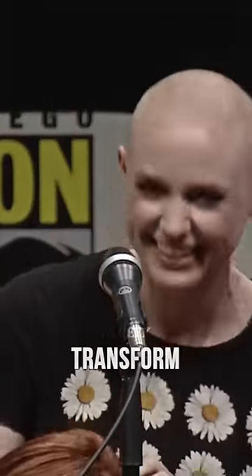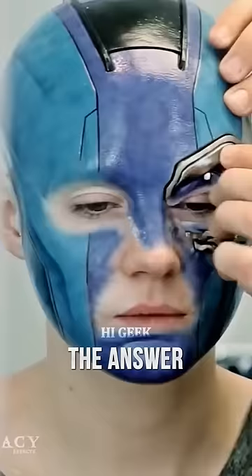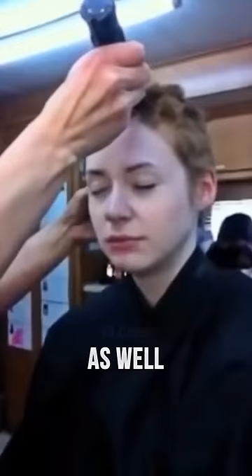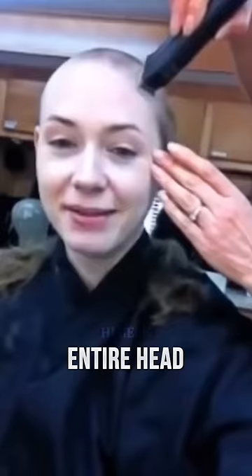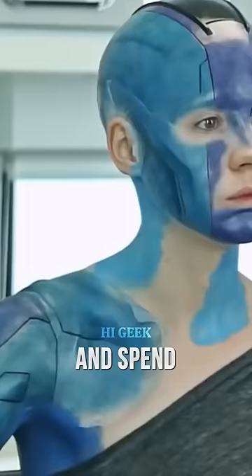How does actress Karen Gillan transform into Nebula? The answer involves a lot of makeup and prosthetics, as well as some sacrifices. For the first Guardians of the Galaxy movie, Gillan had to shave her entire head and spend five hours in the makeup chair every day.